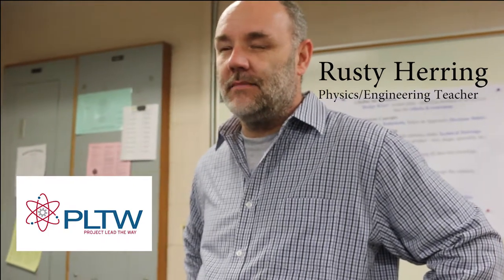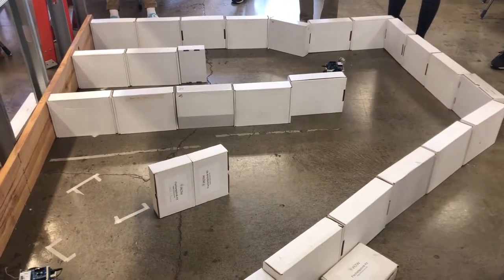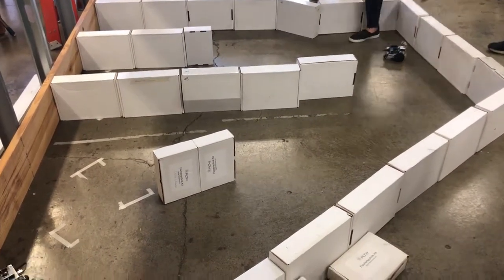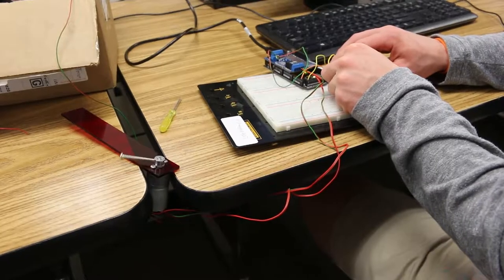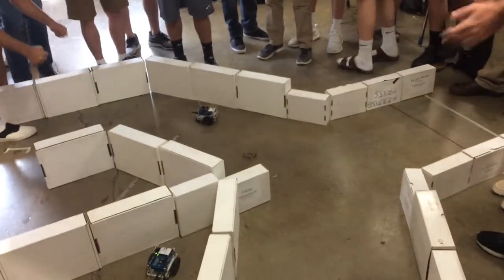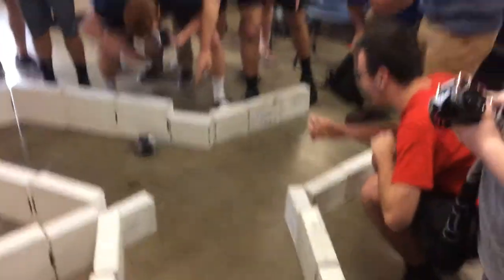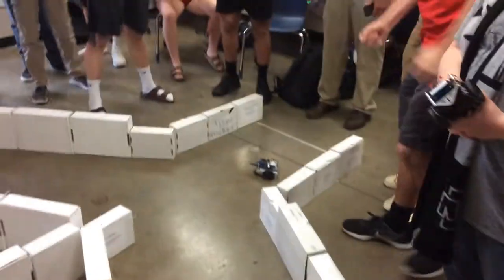Project Lead the Way — PLTW — is a national curriculum. Hilliard Davidson's been doing it somewhere between five and ten years. It's a high school curriculum to give students exposure to engineering in hopes that it can help them make a choice for their future. Here at Davidson it's very popular and the students really enjoy the project-based learning. It's a blast to teach.